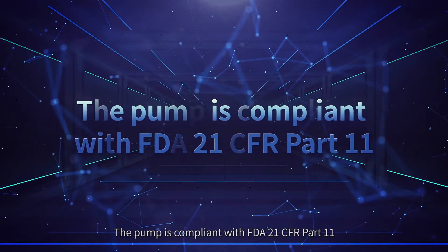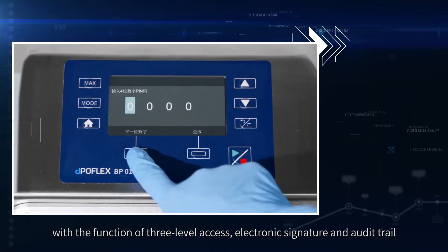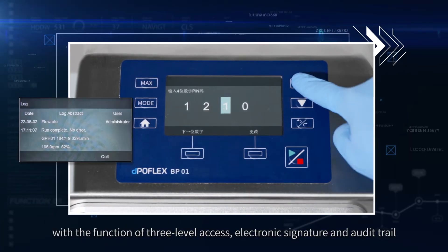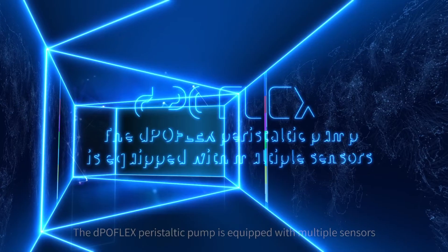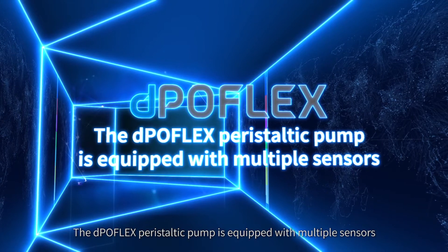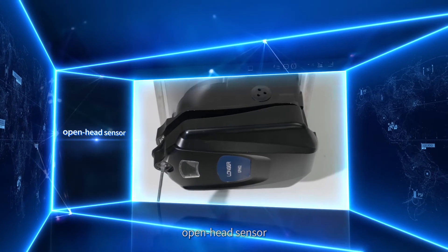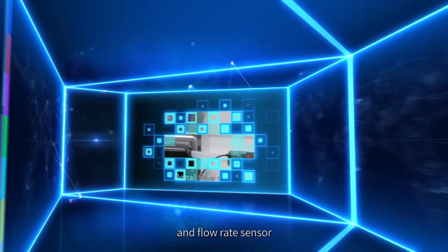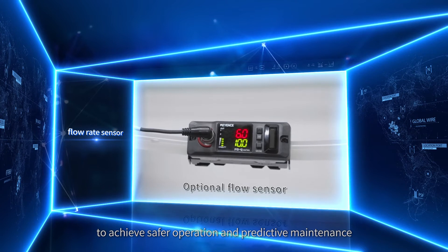The pump is compliant with FDA 21 CFR Part 11, featuring three-level access control, electronic signature, and audit trail. The Depoflex peristaltic pump is equipped with multiple sensors — a fluid leakage sensor, open head sensor, and flow rate sensor — to achieve safer operation and predictive maintenance.